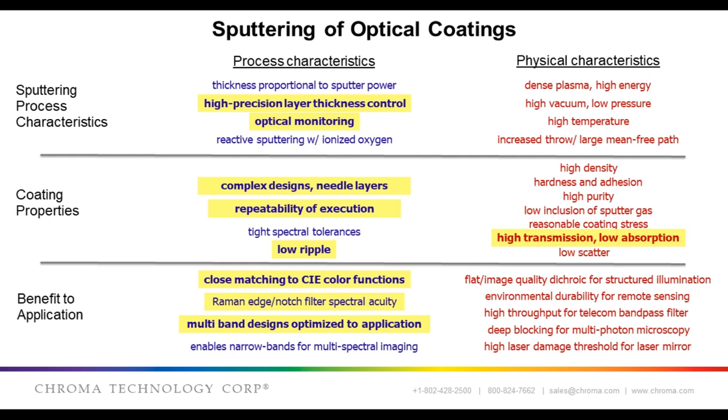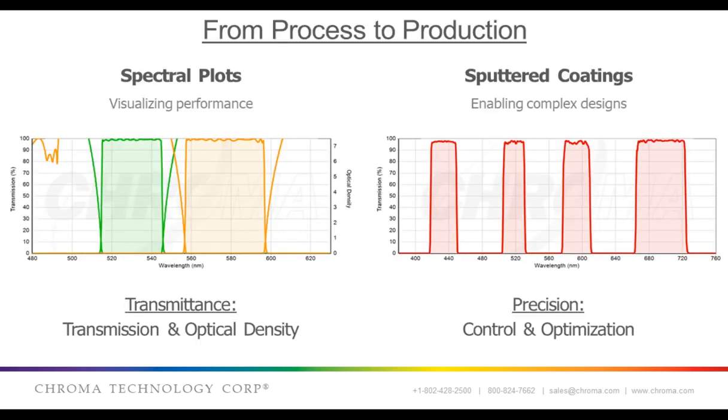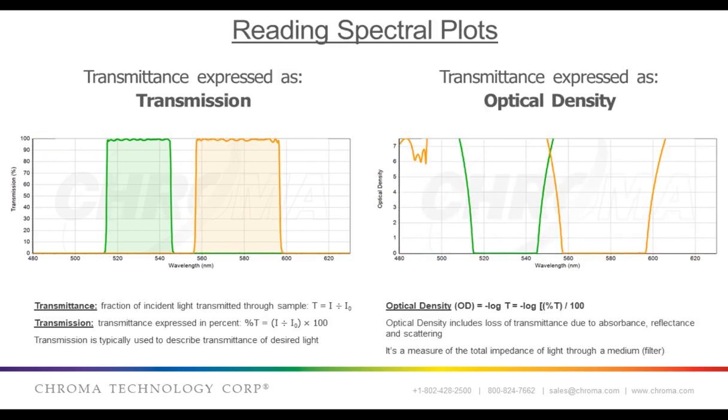Now I'm going to turn things over to my colleague Jeff Carmichael to continue the presentation. Thanks, John. Now that John has told you about the sputter coating process, I'll illustrate some of the process and coating characteristics that sputtering enables. Because sputtering can provide such precise deposition rate control, it enables the use of computational optimization approaches when designing optical coatings. Let's look at some examples of spectral plots of optical filters.